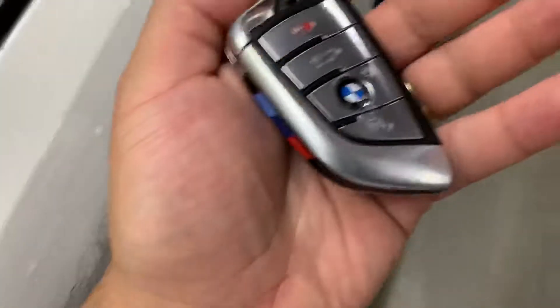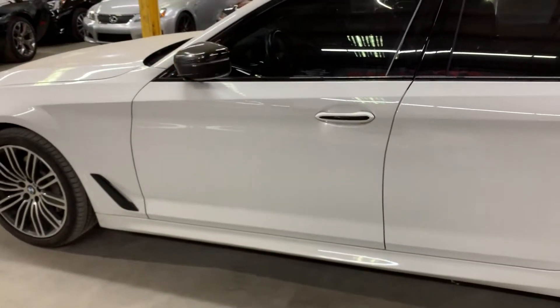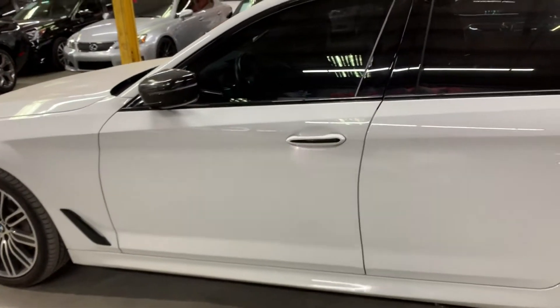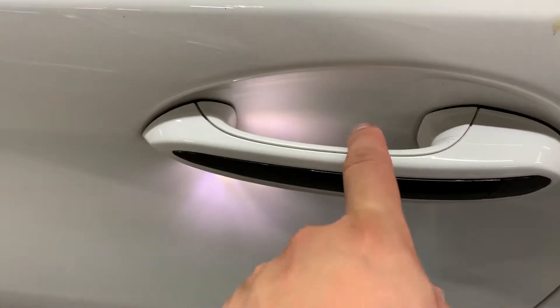So here's your remote to the vehicle. As you see right here, it locks and unlocks without problems. We're going to go ahead and unlock it so we can hop in. And as you see right there, it has a pretty nice light right there on the handle.